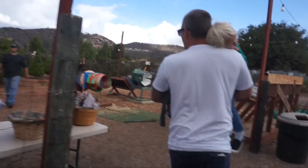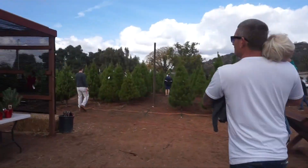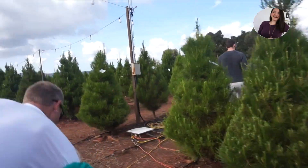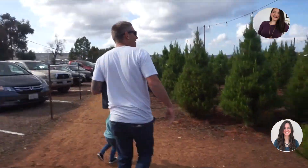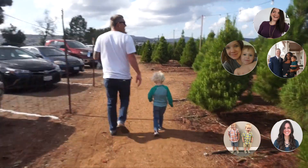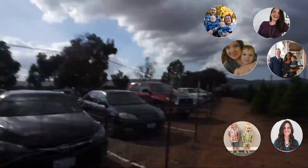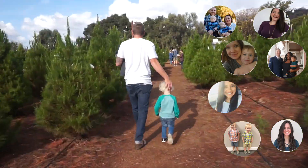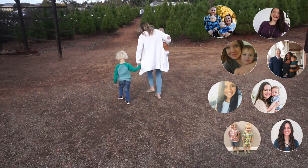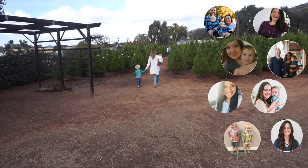Hello! Today we are taking you with us as we visit a Christmas tree farm, San Diego style. I am so excited to be doing this video in collaboration with some other awesome ladies that I love to watch. They are all doing different Christmas videos to help you get in the holiday spirit, so after you're done here check them out — I'll link all their videos below. And if you found us from one of their channels, welcome, we're so happy you are here.